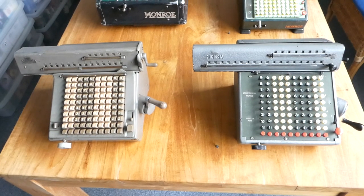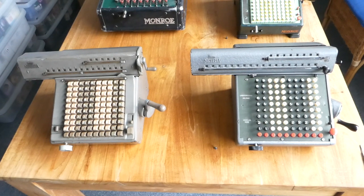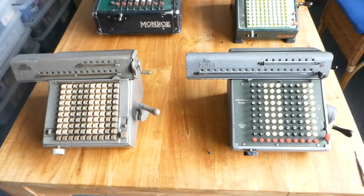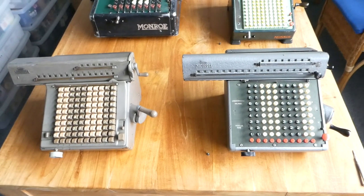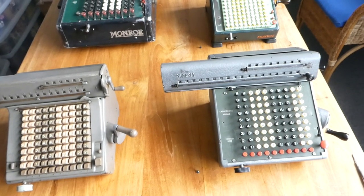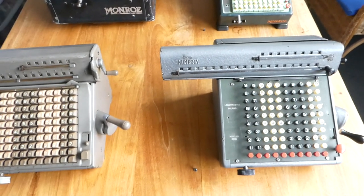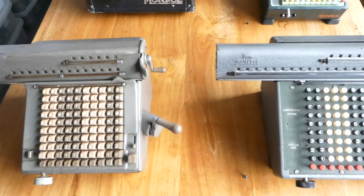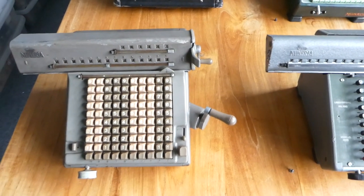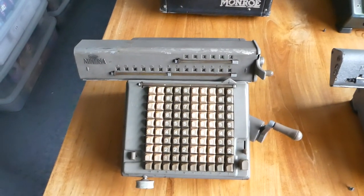Here we have two Numeria machines. Numeria was a brand name of Lagomarsino, which is an Italian company based in Milan. Lagomarsino was founded in 1896 by Enrico Lagomarsino, and it was an office supply company. They imported lots of different calculators and eventually wanted to make calculators themselves, because that would be more profitable than importing and reselling them.